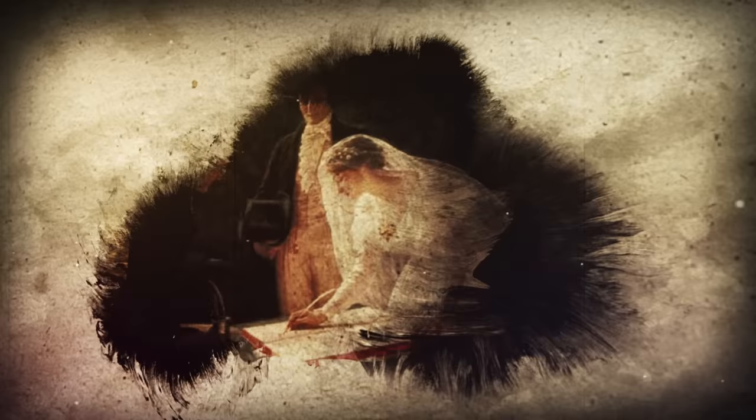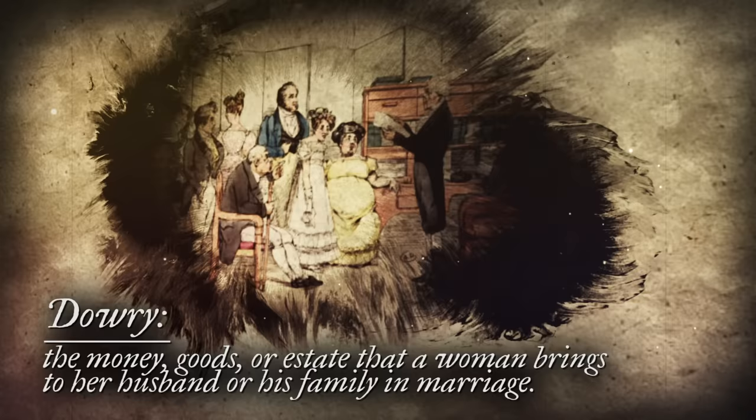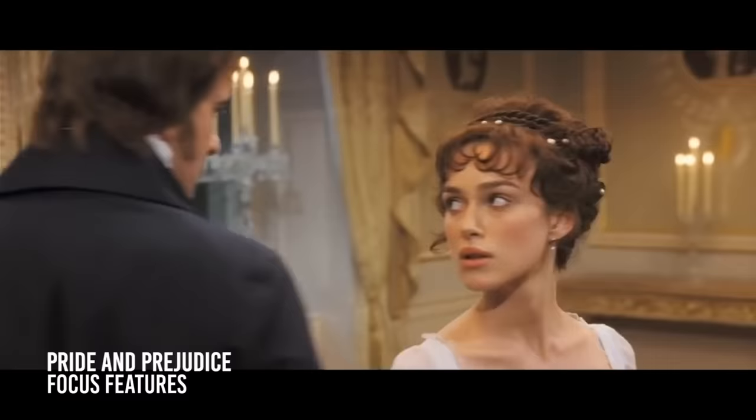Marriage was of utmost importance for women at this time. They had very little say in their choice of husband, as most marriages were arranged. A woman's dowry was commonly considered a means by which a responsible family compensated a husband for their daughter's lifelong upkeep. Lots of runaway marriages happened during this time since parental consent was required.